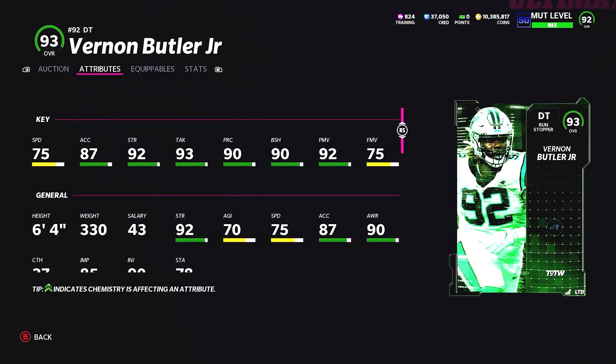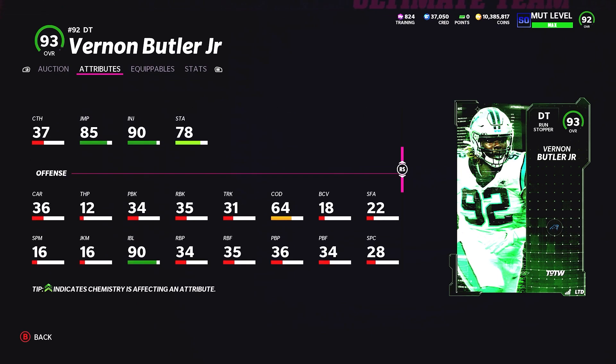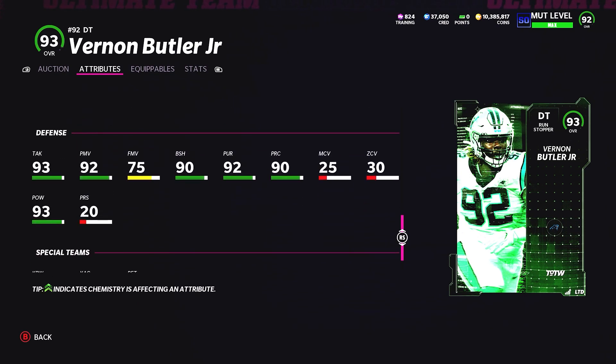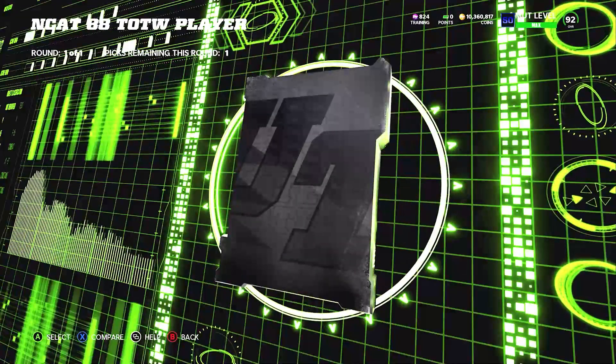Vernon Davis has threshold, decent run block, and he's on that 49ers team which is starting to become scary good. Vernon Butler is the limited time card — big boy 6'4", 330 — 90 block shed, 92 power move, and he's already at 500k for limited basically an hour after his release. I expect tomorrow he'll easily be under 400,000.